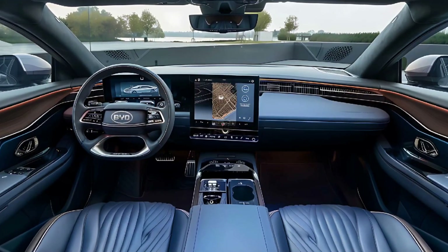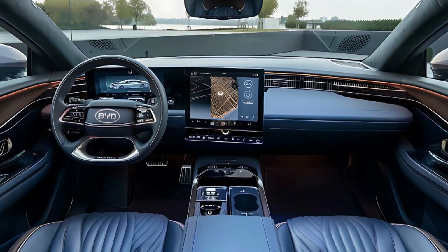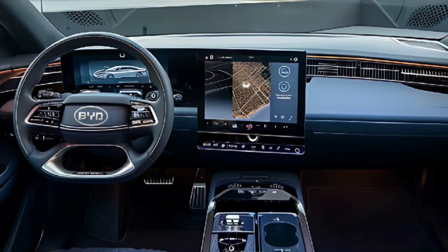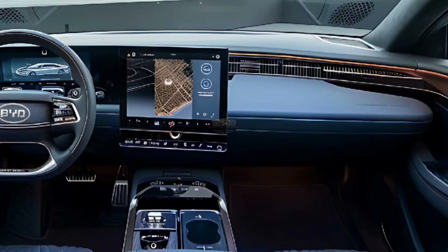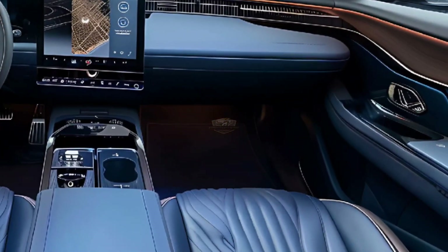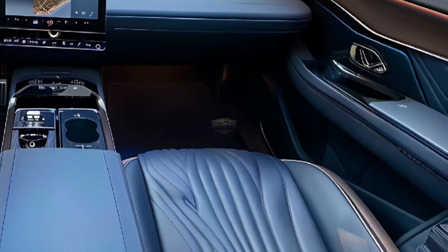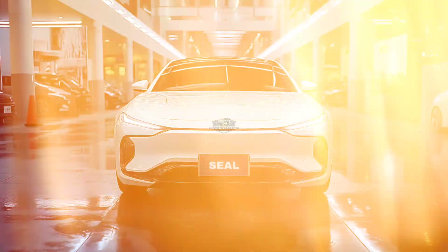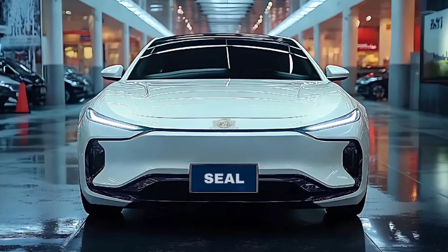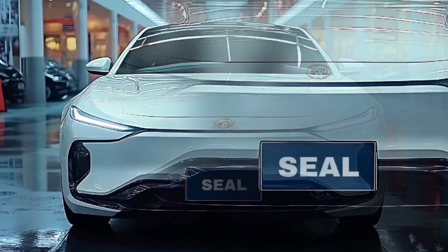According to BYD, even with additional technology, the Chinese CLTC range has decreased — to 510 kilometers from 550 for the 61.4 kilowatt-hour battery, and to 650 kilometers from 700 for the long-range 80.6 kilowatt-hour battery. The driving range in Australia is now between 460 and 570 kilometers.